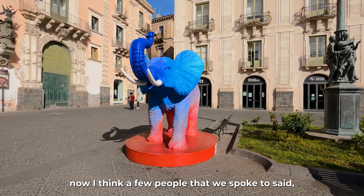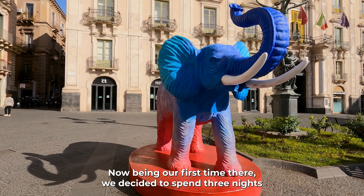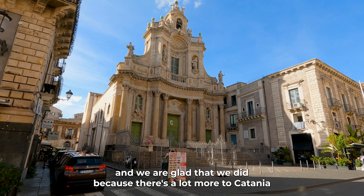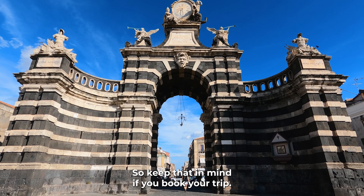A few people we spoke to said just get into Catania and get out, but being our first time we spent three nights and we're glad we did — there's a lot more to Catania than you think, so keep that in mind when booking your trip.